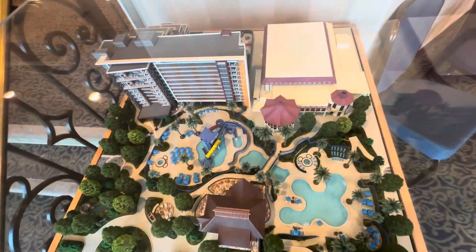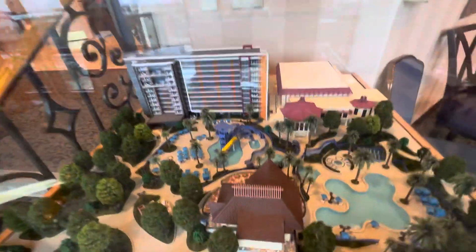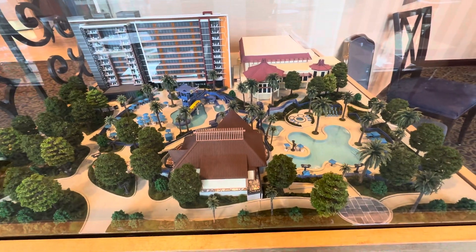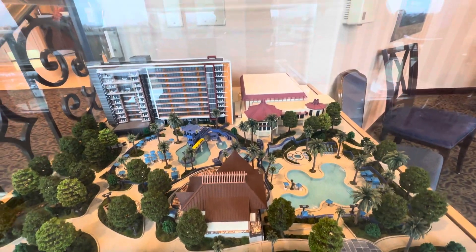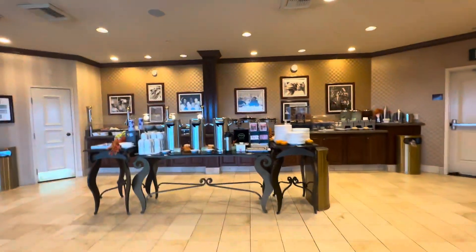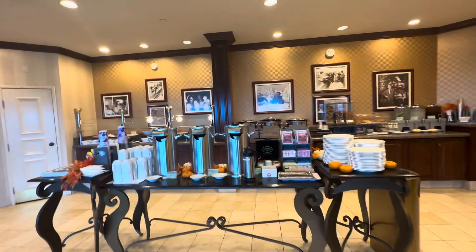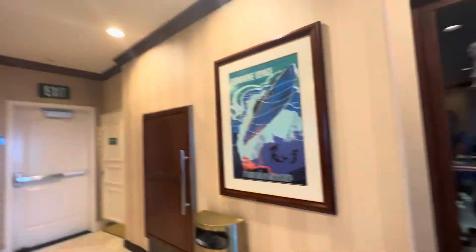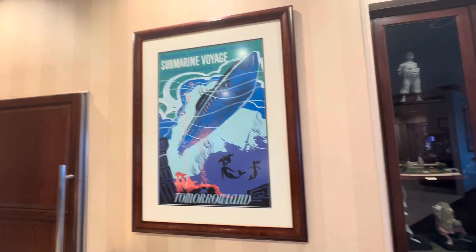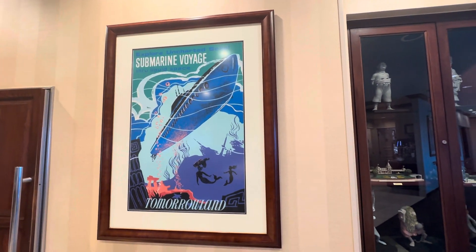Here's a little model of the new Disneyland Hotel Villas. There's a little snack bar over here. And here's the Submarine Voyage — now known as Finding Nemo Submarine Voyage.